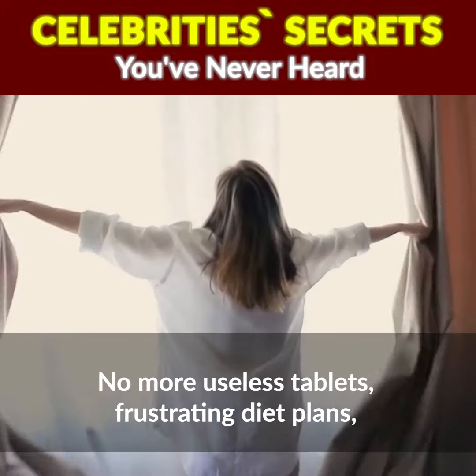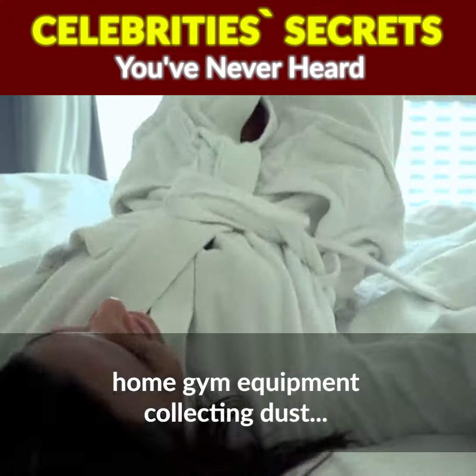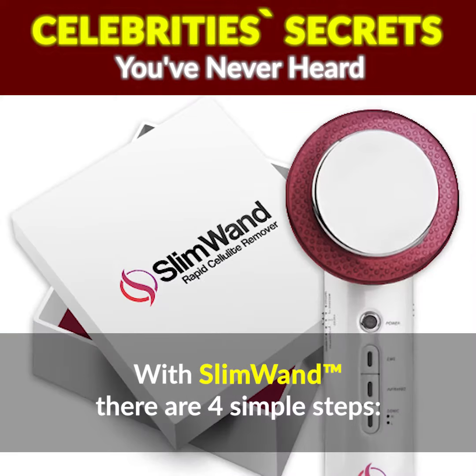No more useless tablets, frustrating diet plans, or home gym equipment collecting dust. No more wasting money without getting the results to match.